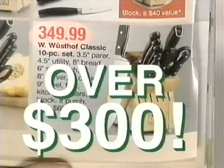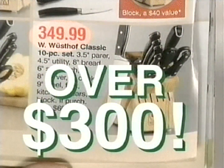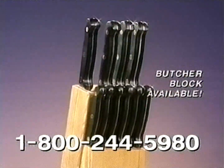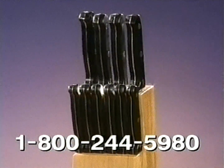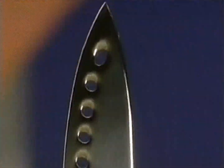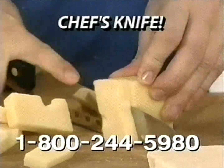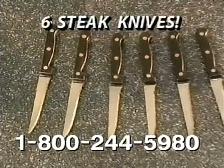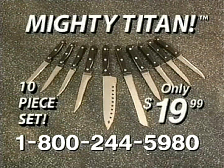Quality knife sets sell for over $300 with no titanium. But now, for the next 30 days, you can get this Mighty Titan set for just $19.99. Order right now and you'll also receive six titanium steak knives with the same amazing blade, absolutely free. Every Mighty Titan knife is covered by a 50-year guarantee. You get the chef's knife, the carving knife, the fillet knife, the favorite knife, and six steak knives — all for $19.99.